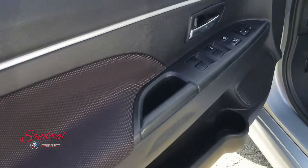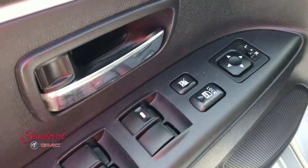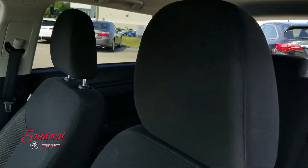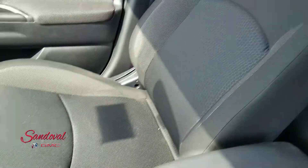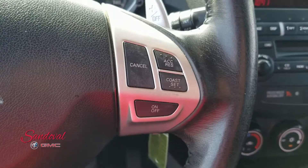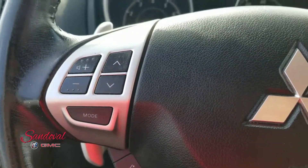On the inside you got your power windows, power locks, and power mirrors. Black cloth seating which is nice and clean. Cruise control, steering wheel audio, and Bluetooth.